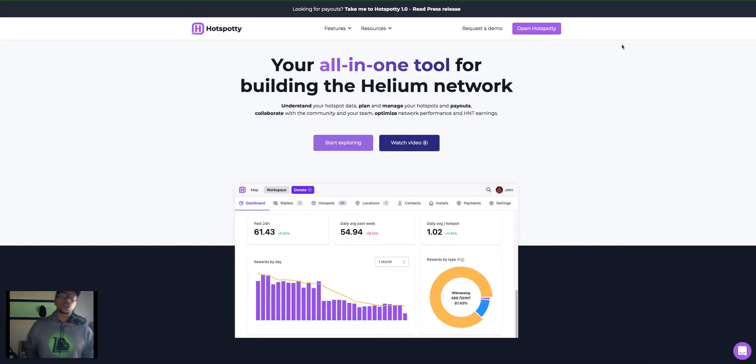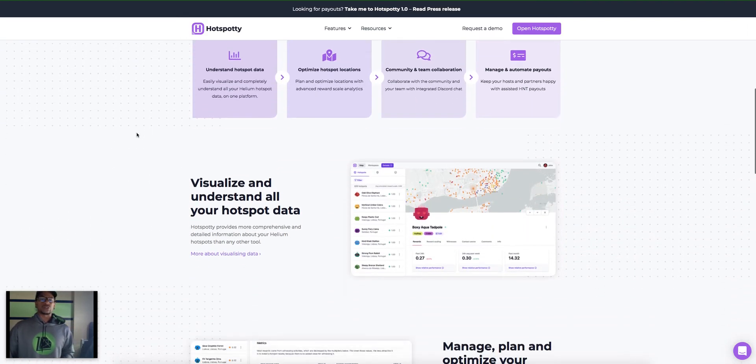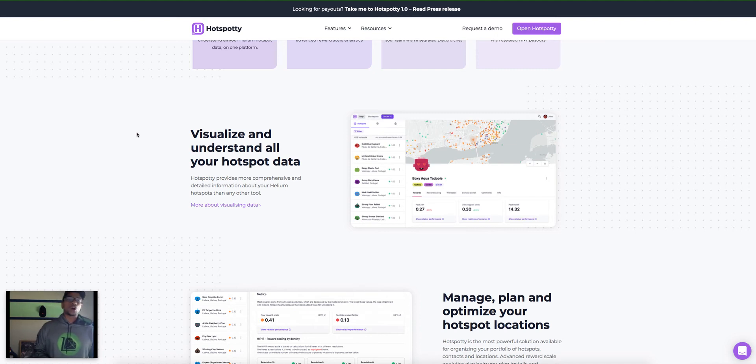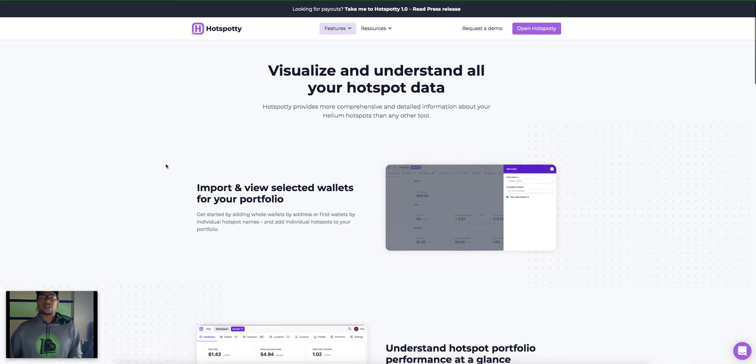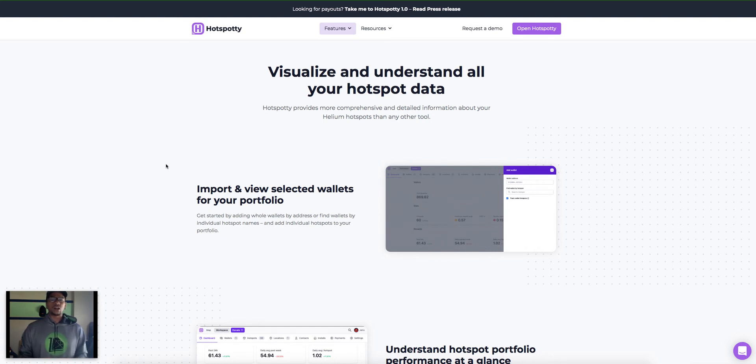Alright, that's enough plugs — back to Hotspotty. Hotspotty is an all-in-one tool for building the Helium network: understand your hotspot data, plan and manage your hotspots and payouts, collaborate with the community and your team, and optimize network performance and HNT earnings. Hotspotty provides more comprehensive and detailed information about your Helium hotspots than any other tool. Let's look at what visualizing and understanding your hotspot data actually means.